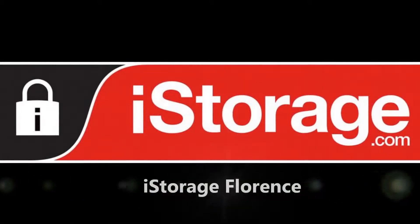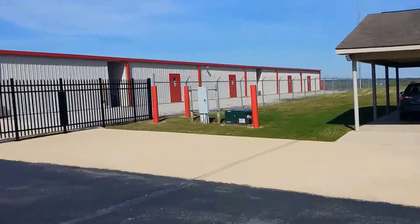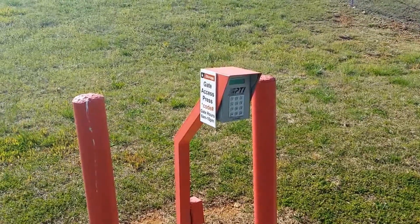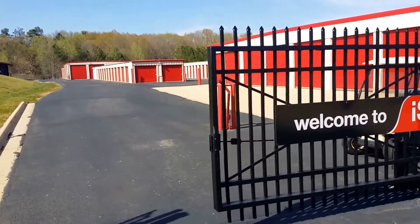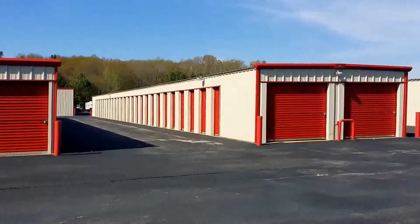When you get onto the property here at iStorage of Florence, you'll notice we have electronic gate control access. Gate hours are 6 a.m. to 10 p.m., seven days a week. You'll also notice a wide aisle, which makes ease of access for both moving trucks as well as RVs.